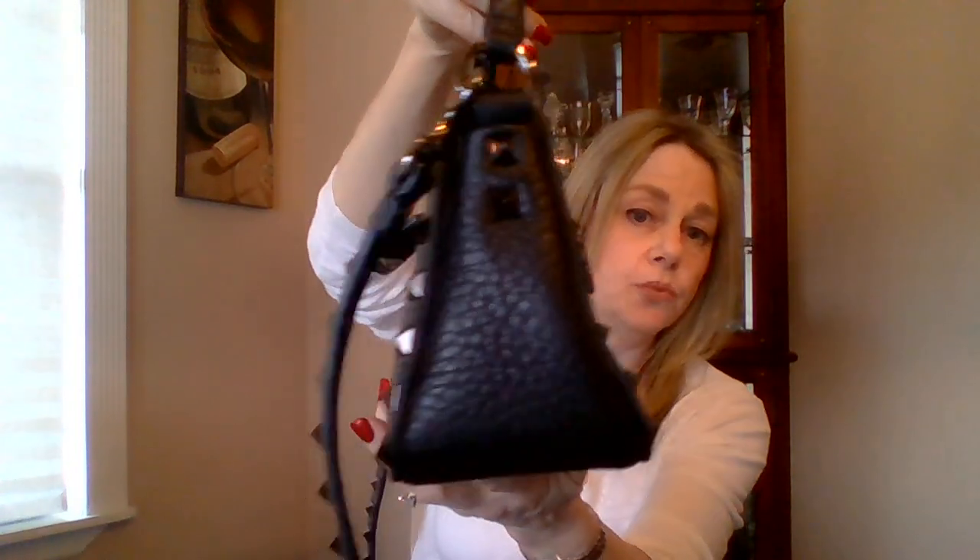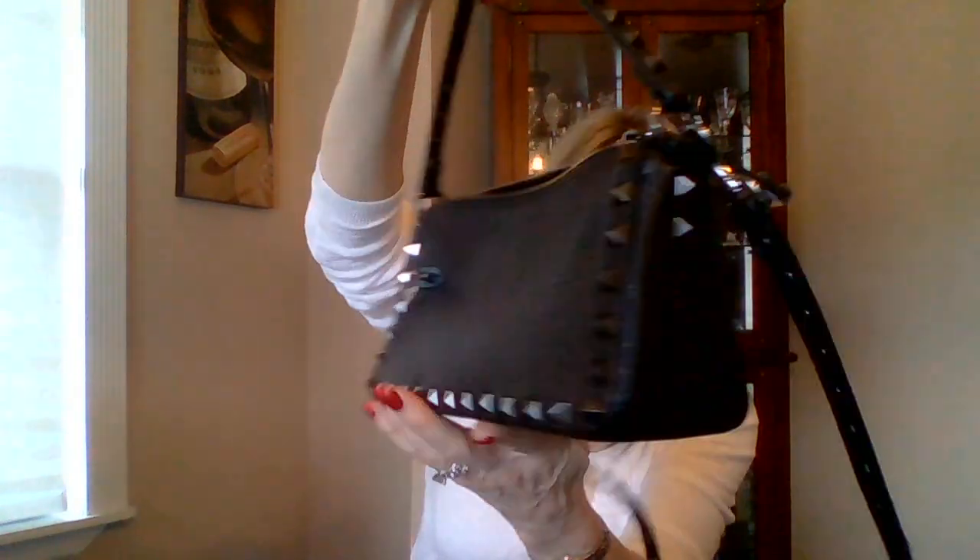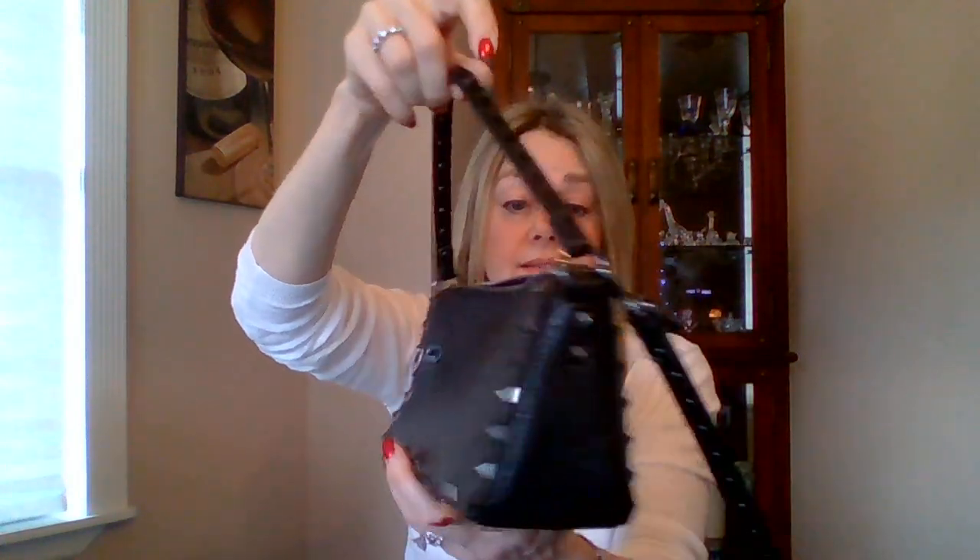Only US buyers, no returns. I can't do back and forth — I'm not a store. But I will send you photos of every single inch; I'm fully transparent. The bag is flawless — 100% flawless. No marks on it whatsoever. It has that pewter-to-black rockstud detail and a flip-lock closure.